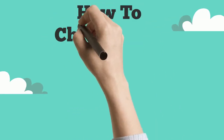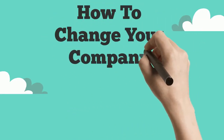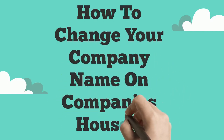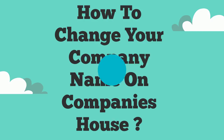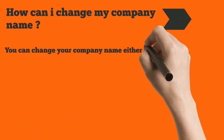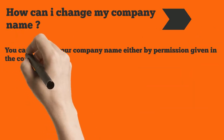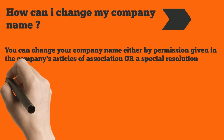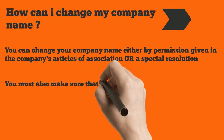How to change your company name on Companies House. You can change your company name either by permission given in the company's articles of association or a special resolution. You must also make sure that your new company name follows the rules for company names.